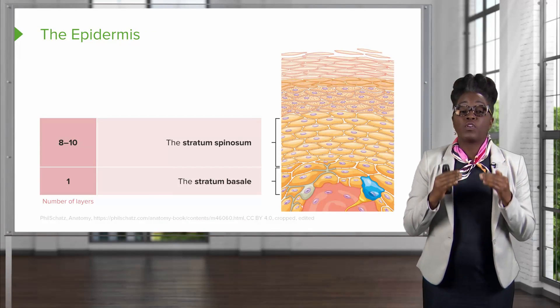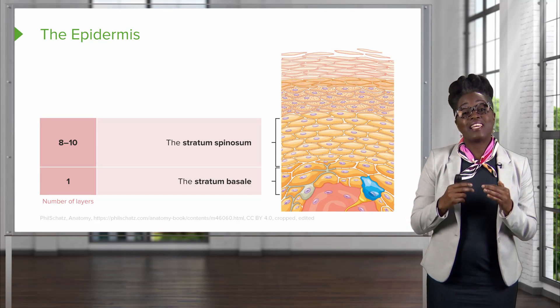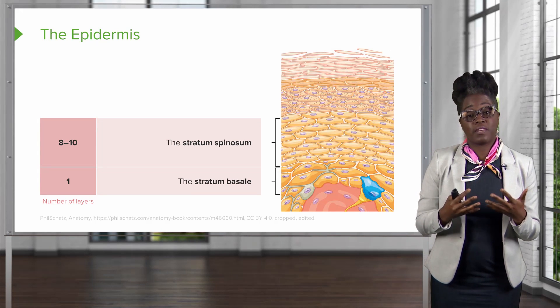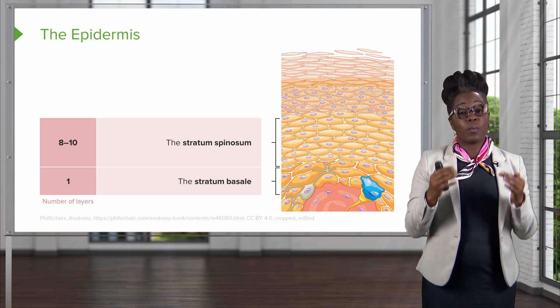Just above or superficial to the stratum basale is the stratum spinosum. The stratum spinosum is eight to ten layers of keratinocytes specifically, that are alive and well, also being nourished from the dermal layer.